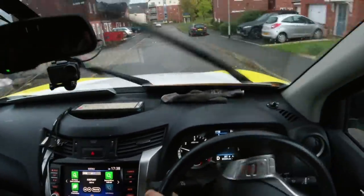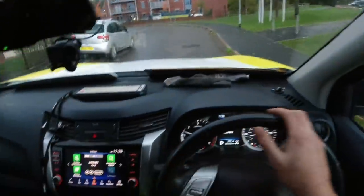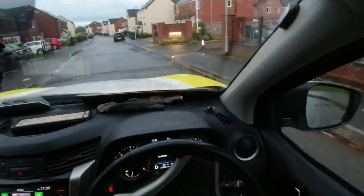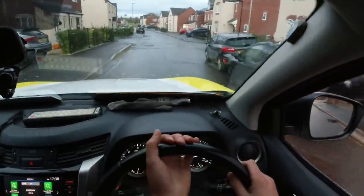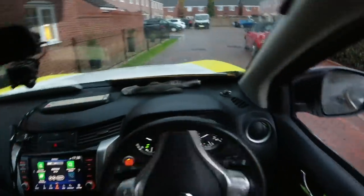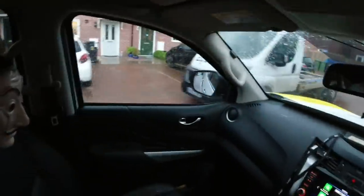Right, we'll soon be arriving on scene — new builder state. Jesus, you pay all that money for a new house and they haven't even finished the road. Is it through there? No, this one here. That's the one. Oh, flat tyres as well.